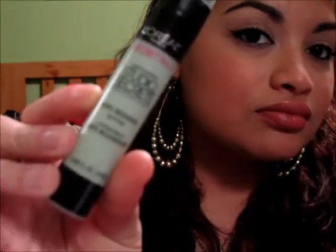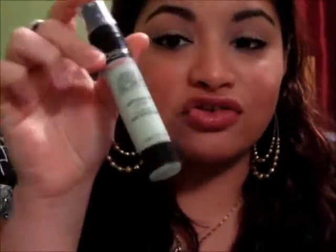Next is the L'Oreal Paris Studio Secrets Anti-Redness. I like this because I tend to be really red around the eye area. I use this before I put my primer on — after my face primer, I put this on and it eliminates any redness, so I can start with a blank canvas. It's very liquidy, so it's very easy to blend, and you don't need much product. A little goes a long way, so this will last you a really long time.